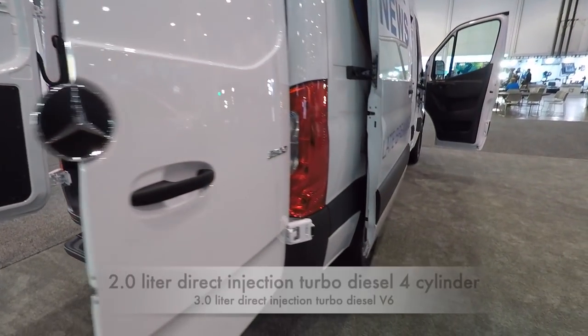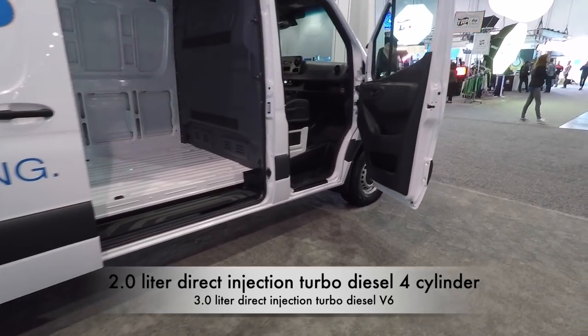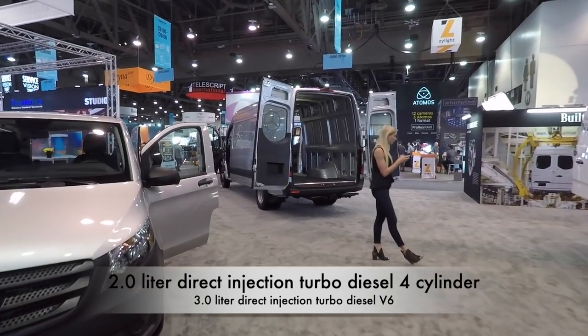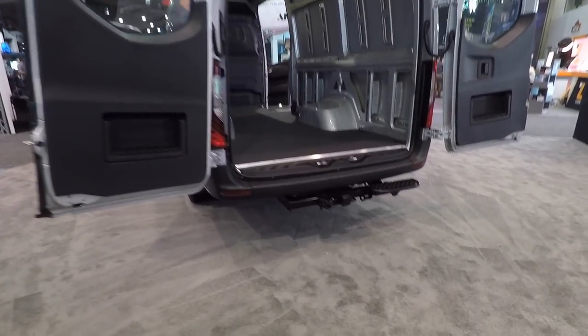They do offer an all-wheel drive version in diesel - they offer diesel engines if you want a turbo diesel. Let's go look at the big one - this is the long wheelbase model, and I like this step in the back.